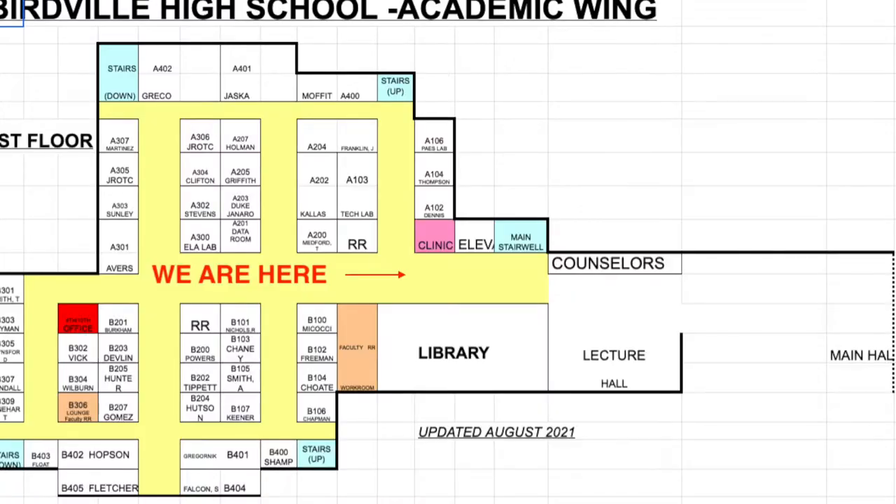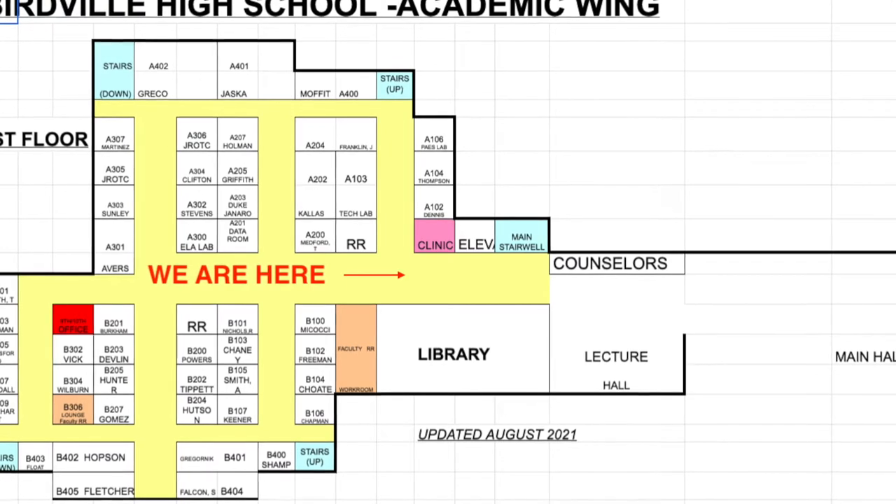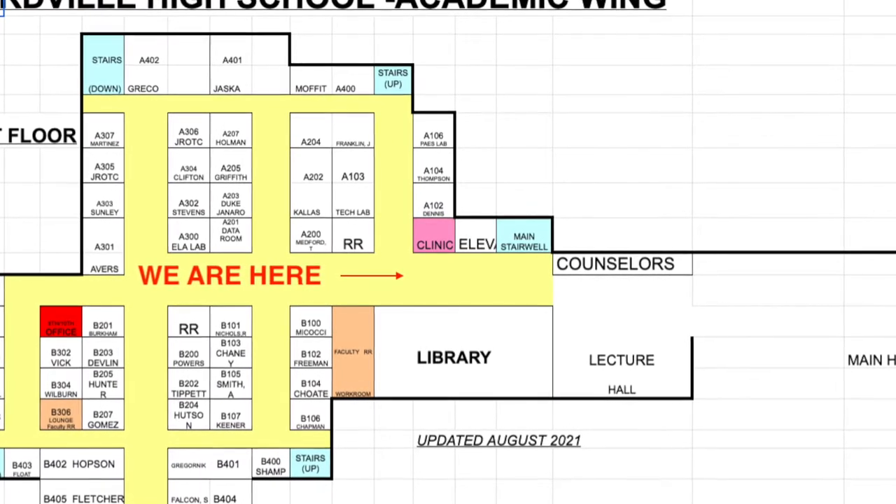Where we are now is right in front of the clinic. Can you see the red arrow? This is the front of the academic wing where all your classes will be.